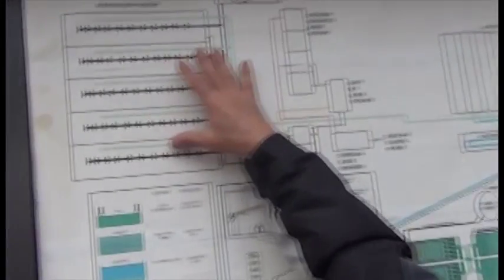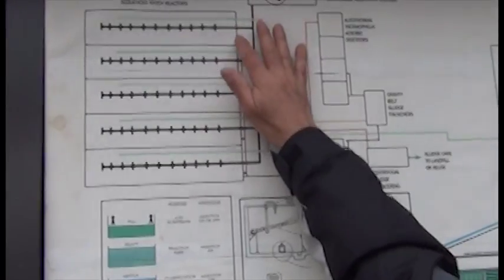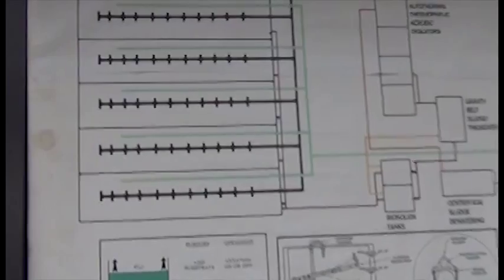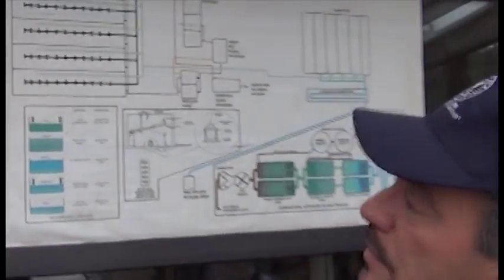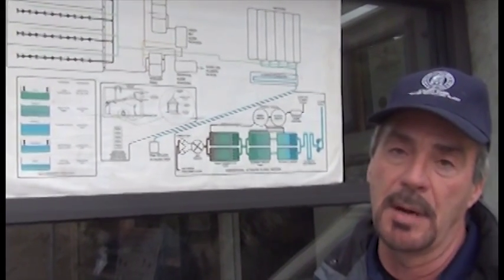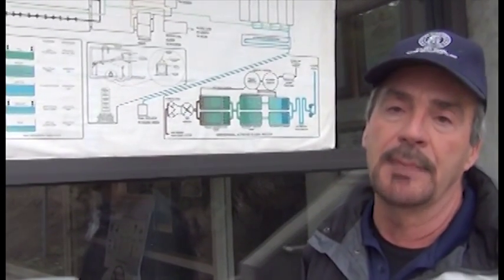Then it goes on to our biological system, which is sequencing batch reactors. We have five of these tanks, and these tanks do all the biological treatment. Everything that the old plant does in three tanks, this system does in one tank — and it does it with very few moving parts. In each tank there are just two pumps: a wasting pump and a mixing pump. Both are submersible, so they can be removed while the tank is in service and a new one inserted.